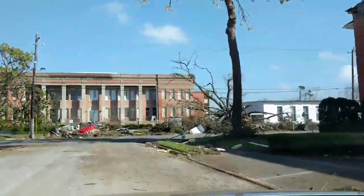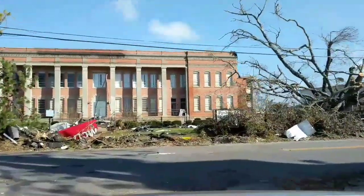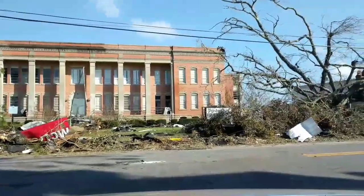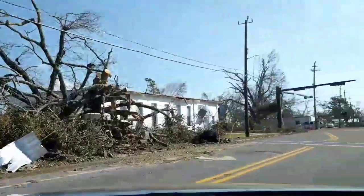This is 7th Avenue. As you can see, most of the stop signs and street signs got blown down or away. Look at the McDonald's sign. Same thing with the building across the street.